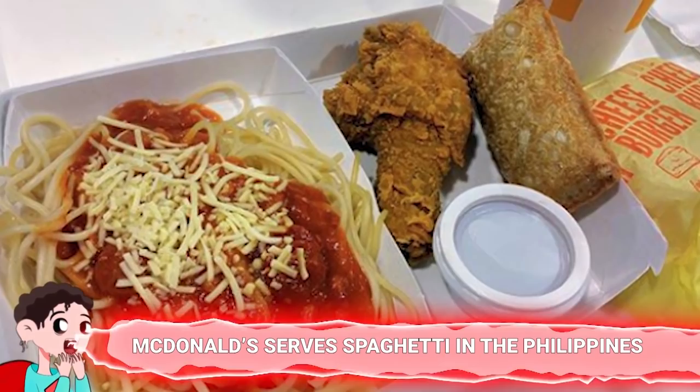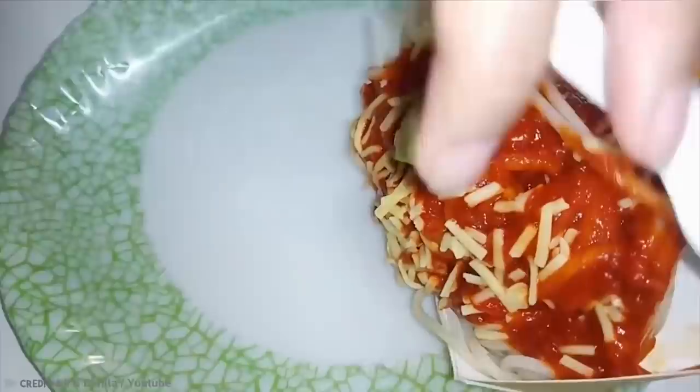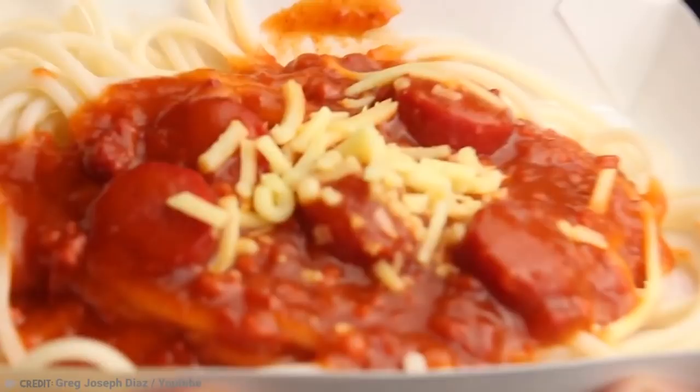Number 15: McDonald's Serves Spaghetti in the Philippines. The fast food restaurant chain McDonald's is known for many things, like the Big Mac, French fries, nuggets, and quarter pounder burgers. But one thing they serve that's not well known is spaghetti. Known as McSpaghetti, it's a delicious pasta dish with tomato sauce, shredded cheese, and sausage pieces or ground beef on the top.